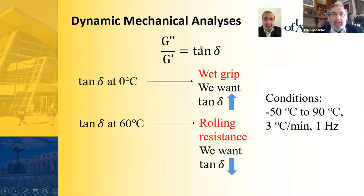Two very important parameters for tires are wet grip and rolling resistance, evaluated using dynamic mechanical analysis by measuring tan delta — the ratio of G'' to G'. Wet grip is determined by measuring tan delta at 0°C; we want this value to increase with filler addition, indicating good wet grip. Rolling resistance is measured at tan delta at 60°C; we want this value to decrease for less energy wastage, meaning lower rolling resistance.